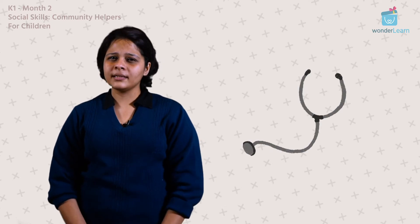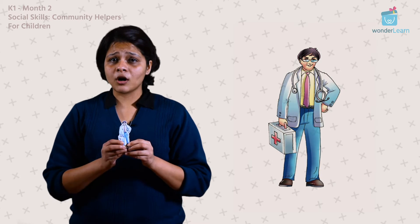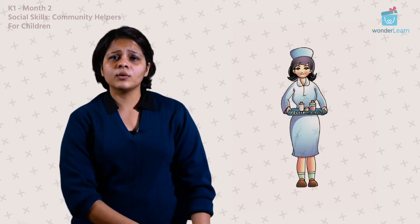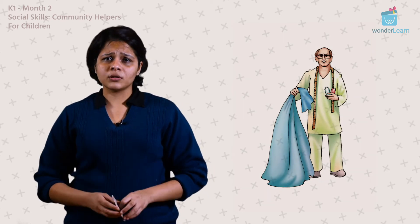Do you remember going to the doctor when you were not feeling well? I know I do! Who are some other people who help us? Can we think of some? We have a doctor and we have nurses, and we meet them when we go to a hospital. You see a tailor when you need new clothes.